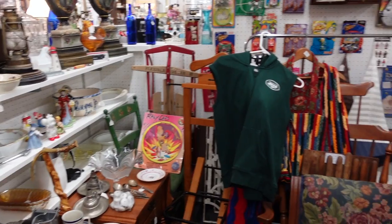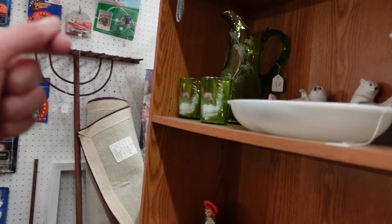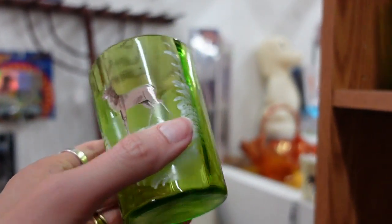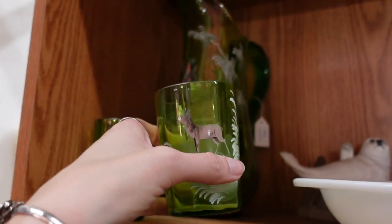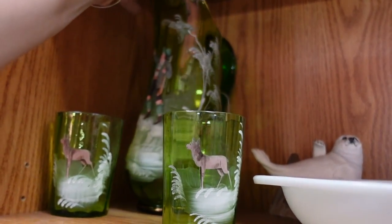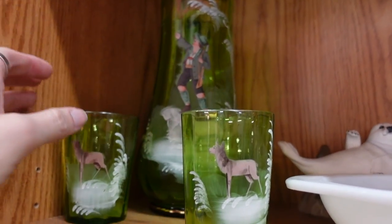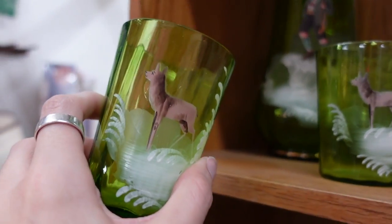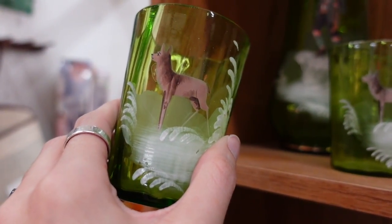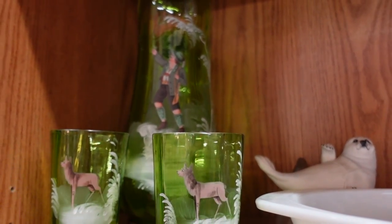Alright, we're getting back to where we left off. Look at this back here — this is curious. This is Mary Gregory but it's got a deer on it. This is like a Mary Gregory set with a hunter on it, and I don't think I've ever seen a set like this before. That kind of looks like a deer slash dog — I've never seen that before, that's really interesting.